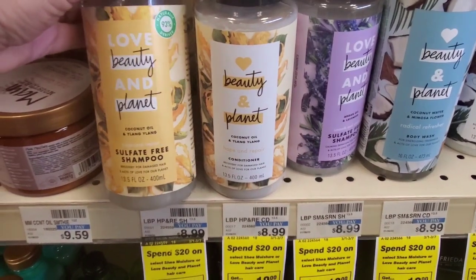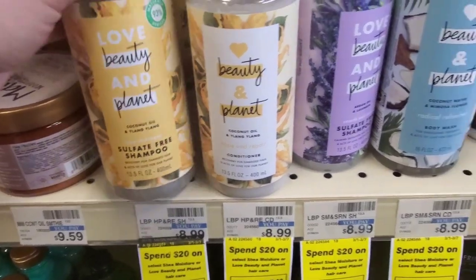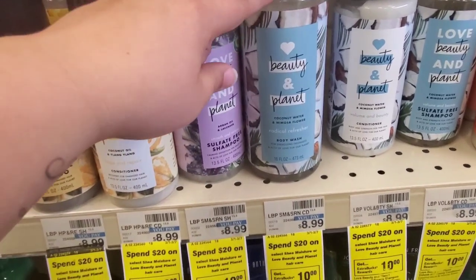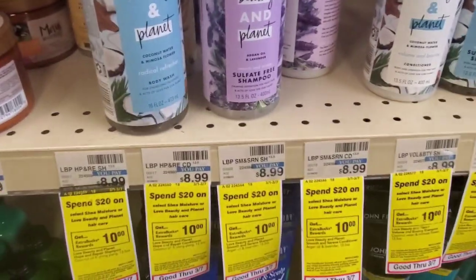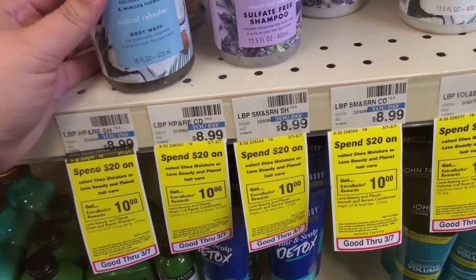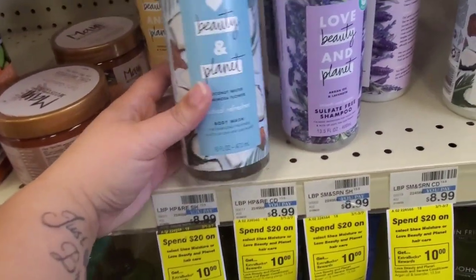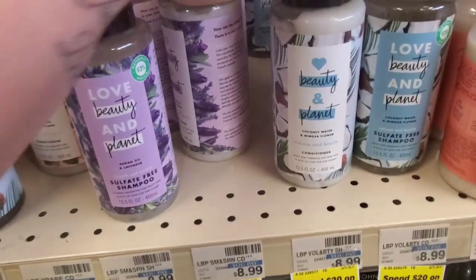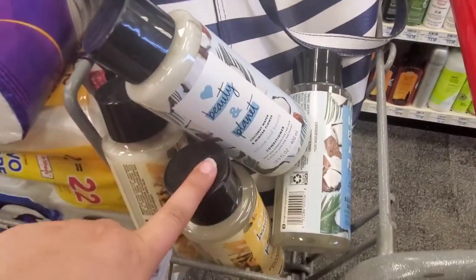I'm actually going to pick these up — it's the Coconut Oil and Ylang Ylang. I'm going to pick up one shampoo and one conditioner, and then I think I'm just going to pick up this Coconut because I don't really care for the lavender. Definitely be careful — these all say 13.5 ounce. There's a bottle here that says 16 ounce, so we're not going to grab that one. I'm going to grab one shampoo and one conditioner. I went ahead and picked up four.